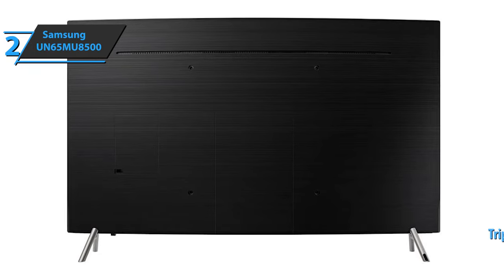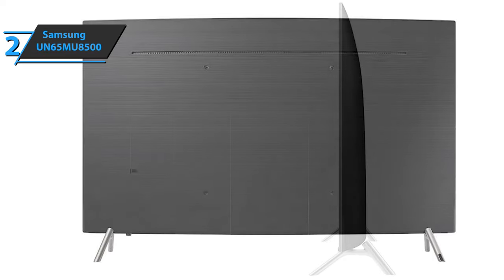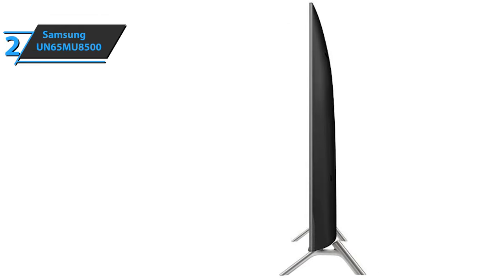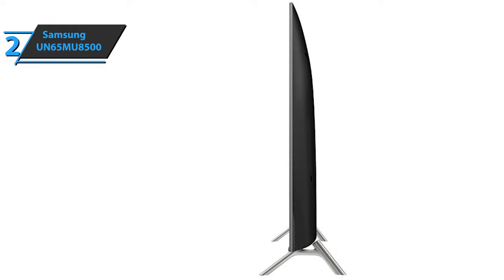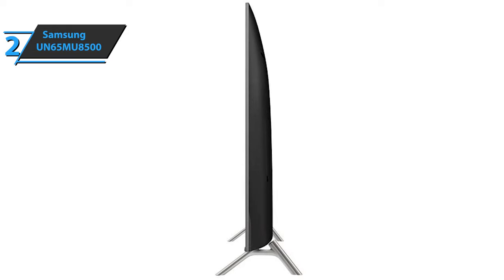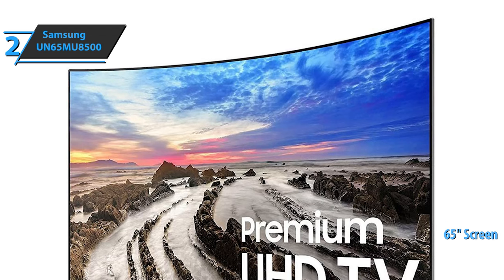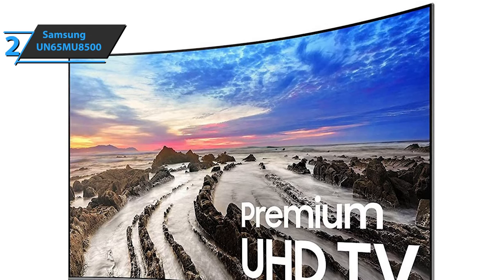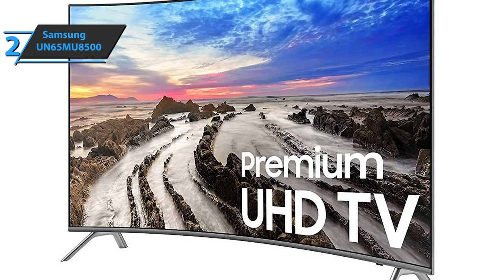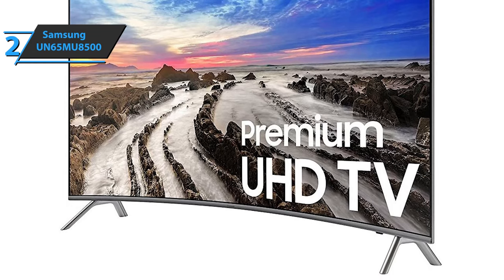Furthermore, the device features the triple black technology, which allows you to see the image clearly, even in those darker scenes. Thanks to the motion rate 240, the Samsung UN65MU8500 will allow all you sports fans to enjoy the fastest court movements in a sharp and smooth action. The device offers a refresh rate of 240 hertz as well as a screen size of 65 inches, which will certainly meet the needs of even the most demanding users. You can also use the Samsung One remote that automatically detects all connected devices, controls them after detection, and you just need to relax and enjoy. If you can afford this beast, we say go for it.